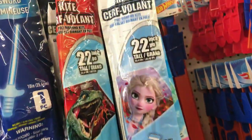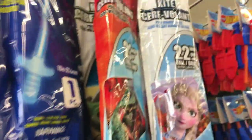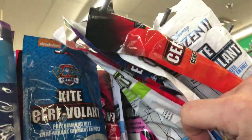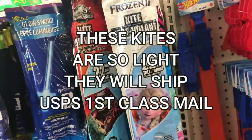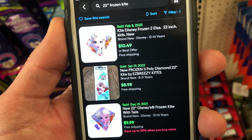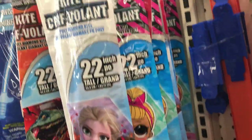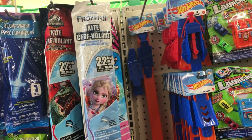Even these kids kites — tons of different brands here: Frozen, Jurassic World, LOL, Star Wars. All of these kites are going to sell, especially as spring and summer roll nearer. What I would do is make a quantity listing with variants, so I would sell all of these under the same listing at about $9 or $10, maybe $5 plus shipping, if I'm trying to get multiple orders.